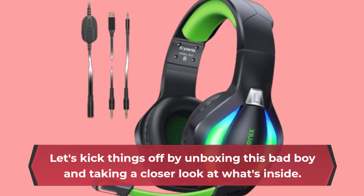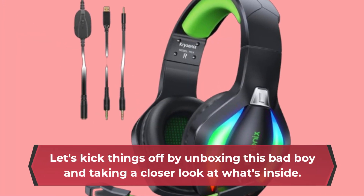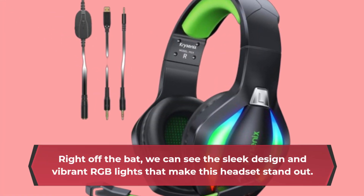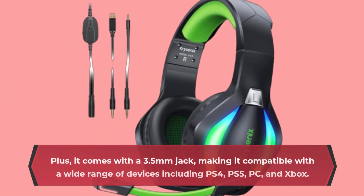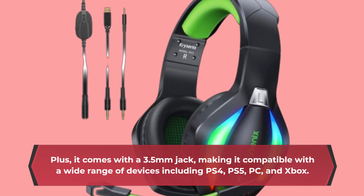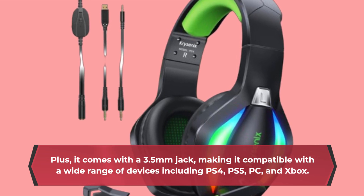Let's kick things off by unboxing this bad boy and taking a closer look at what's inside. Right off the bat, we can see the sleek design and vibrant RGB lights that make this headset stand out. Plus, it comes with a 3.5mm jack, making it compatible with a wide range of devices including PS4, PS5, PC, and Xbox.